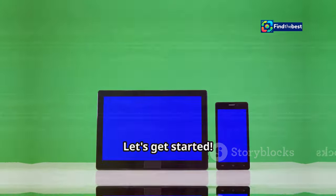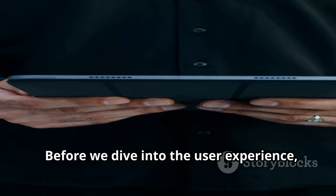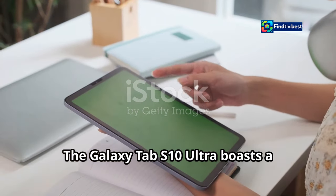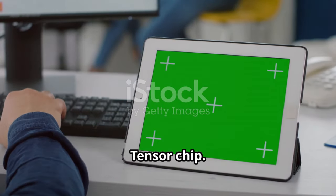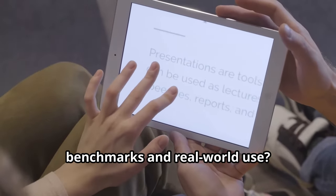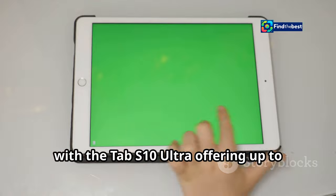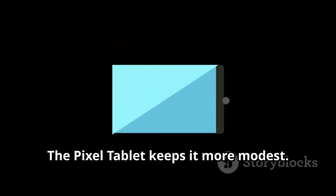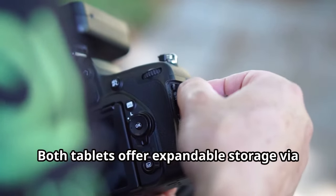Let's get started. Before we dive into the user experience, let's get down to the nitty-gritty specs. The Galaxy Tab S10 Ultra boasts a Qualcomm Snapdragon processor, while the Pixel tablet rocks Google's Tensor chip. Both pack a punch, but which one reigns supreme in benchmarks and real-world use? RAM and storage options vary, with the Tab S10 Ultra offering up to 12GB of RAM and 1TB of storage, while the Pixel tablet keeps it more modest.